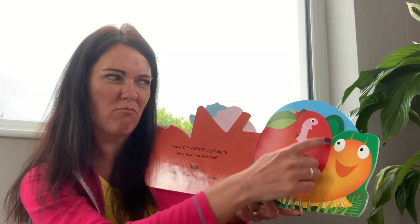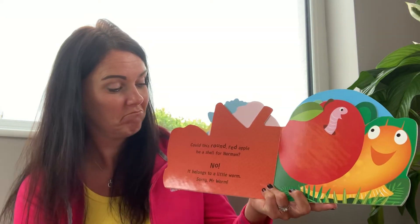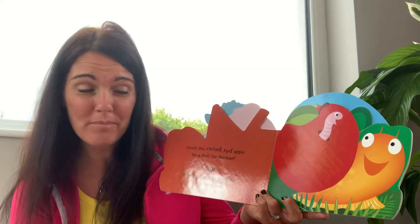Could this round red apple be a shell for Norman? No. It belongs to a little worm. Sorry Mr. Worm.